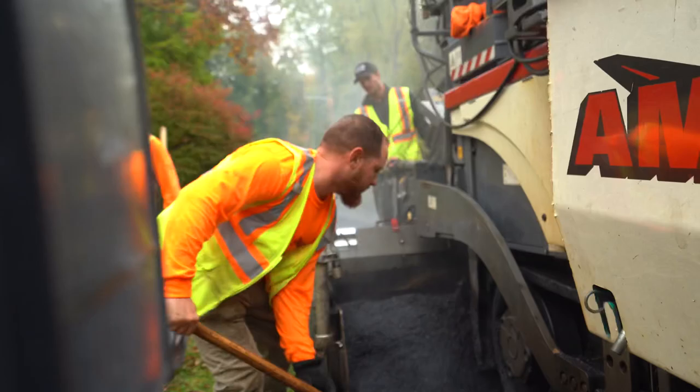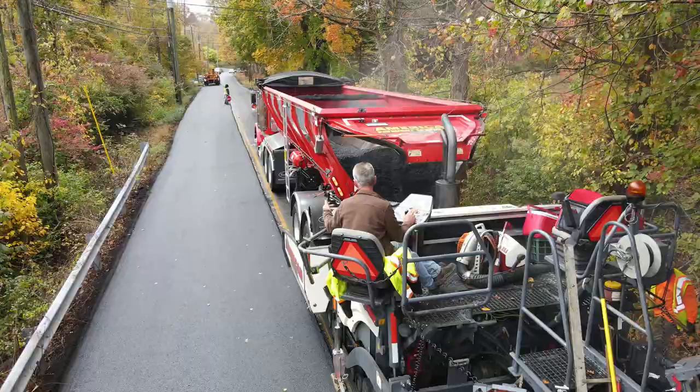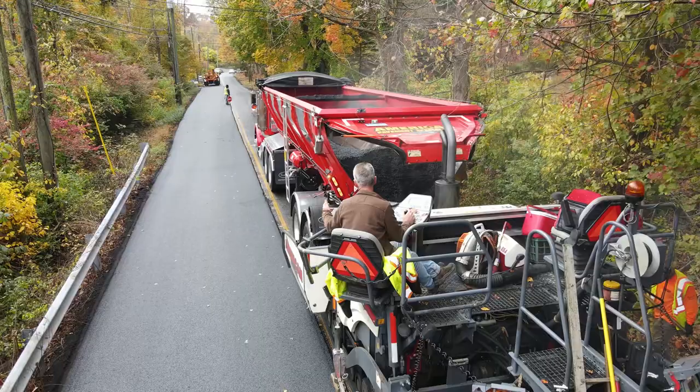So we're here this morning in Wilton, Connecticut, paving a road about 4,000 feet long, just under 1,000 ton we're going to lay today. We want to give a shout out to Trout River.